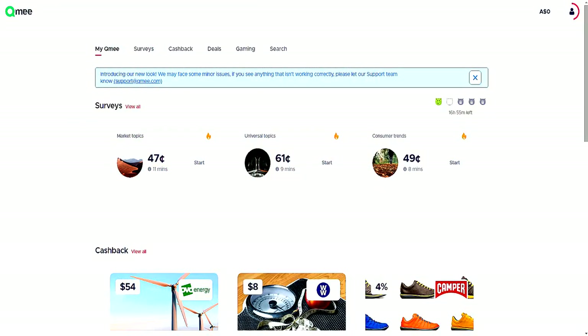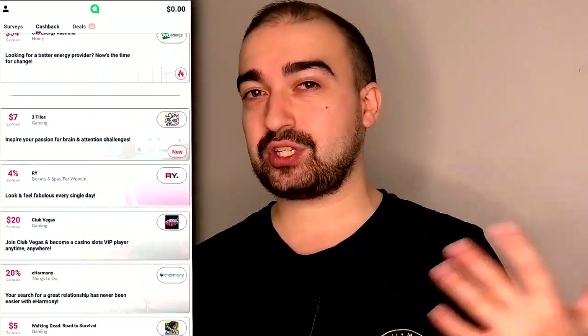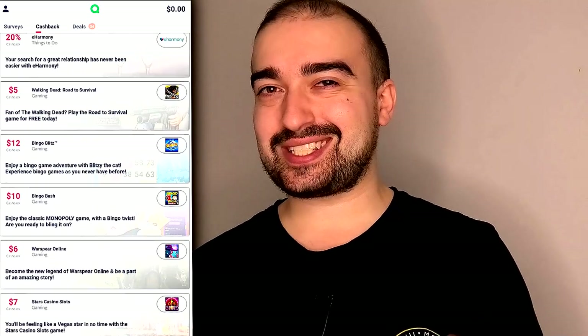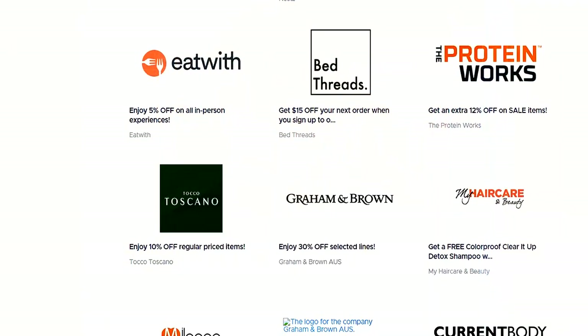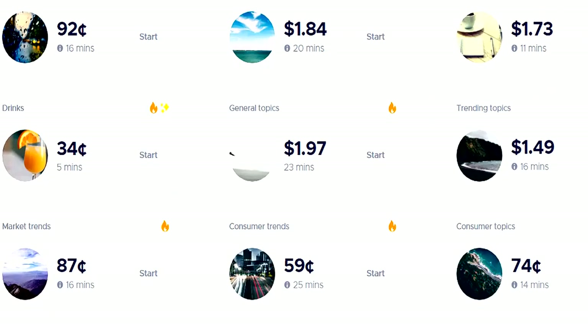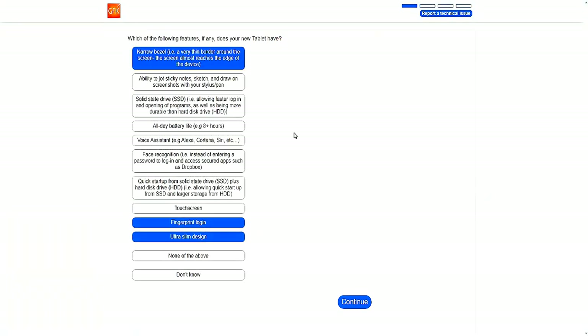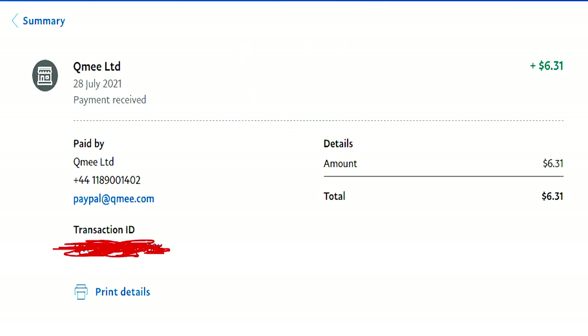Number 5 is QMe, a premium survey site not available in every country, but luckily available in mine. QMe has surveys that pay up to around $4 upon completion, which is amazing. I really wish it were available in more countries. Beyond surveys, it also offers cashback, normal offers, and playing games. The amount you can get rewarded with QMe surveys is crazy, and I hope it's available in your country.